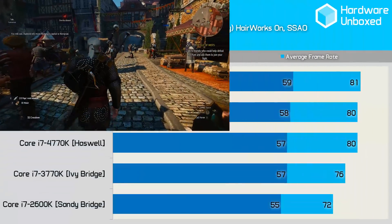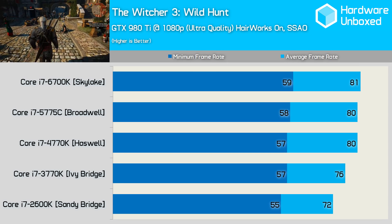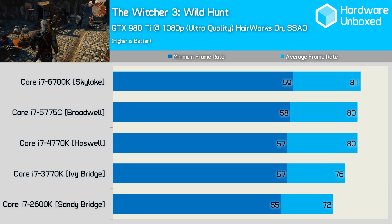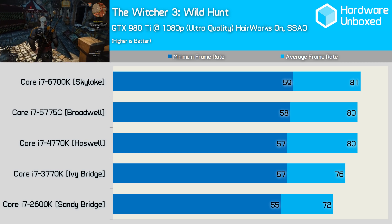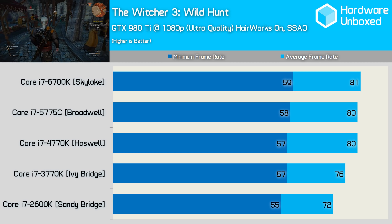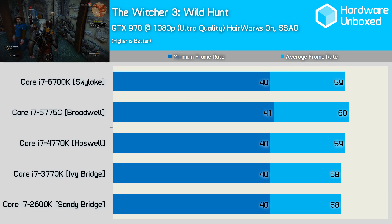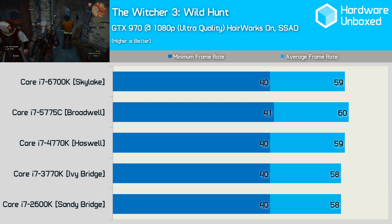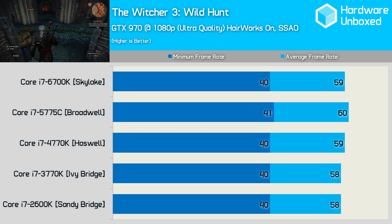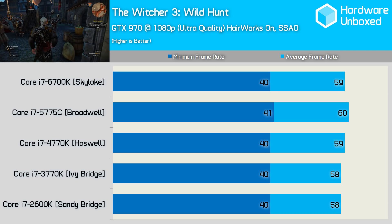The Witcher 3 results are surprising — we expected similar average frame rates with larger variation in minimums, but the opposite is true. The 2600K never dipped below 55fps, making the 6700K just 7% faster for minimum frame rate. However, looking at the average frame rate, the 6700K was 13% faster — more than expected given the minimums. When swapping out the 980 Ti for the 970, any previous margins dissolve into almost nothing. In fact, it was absolutely nothing, as the 2600K and 6700K deliver the same minimum frame rate result.